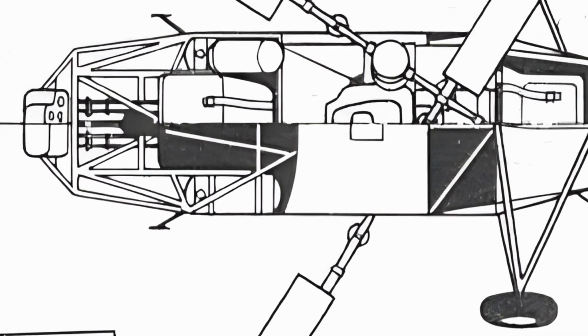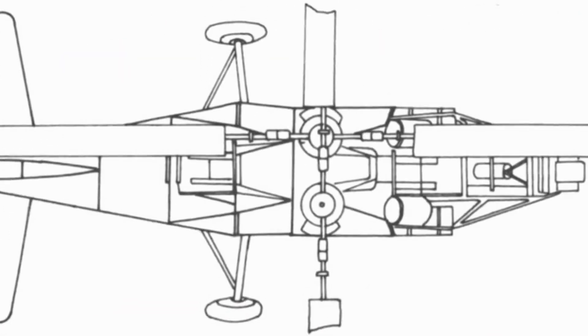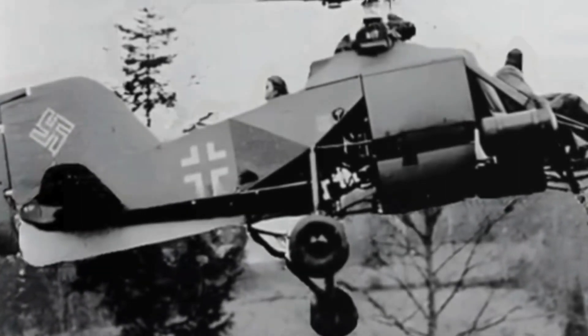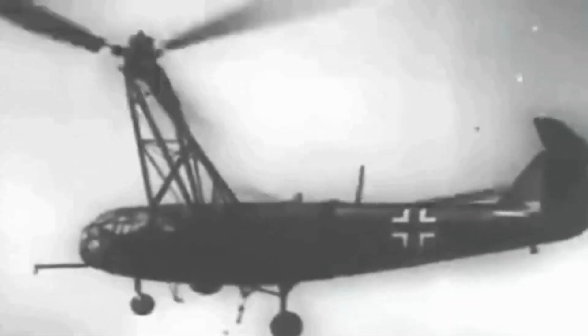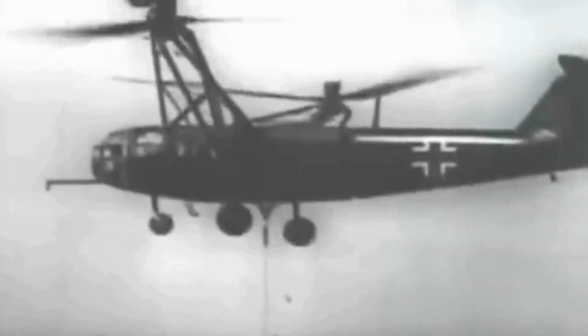It could run for up to 400 hours without major servicing, as opposed to the more powerful 27-litre displacement, nine-cylinder BMW-Bramo Fafnir 750 horsepower radial engine powering the larger Focke-Achgelis Fa 223 helicopter.